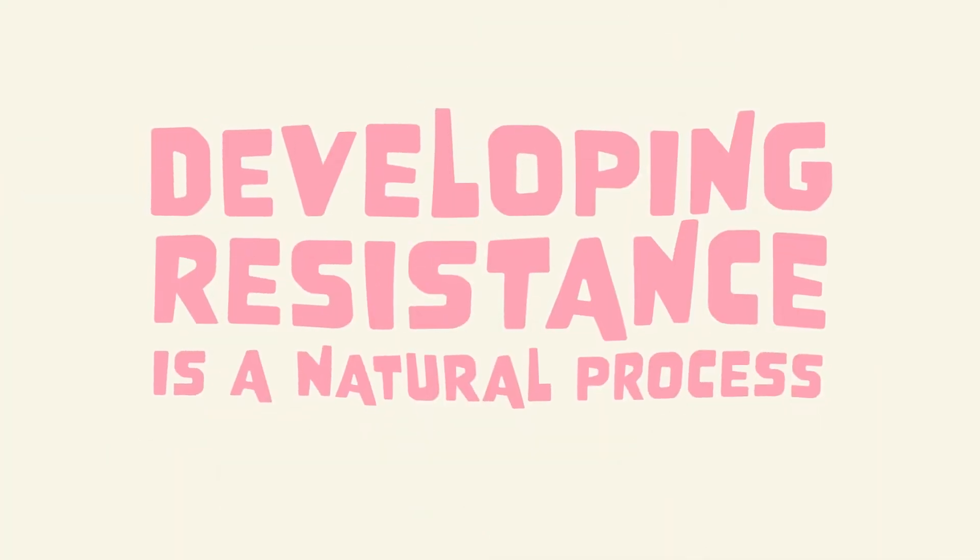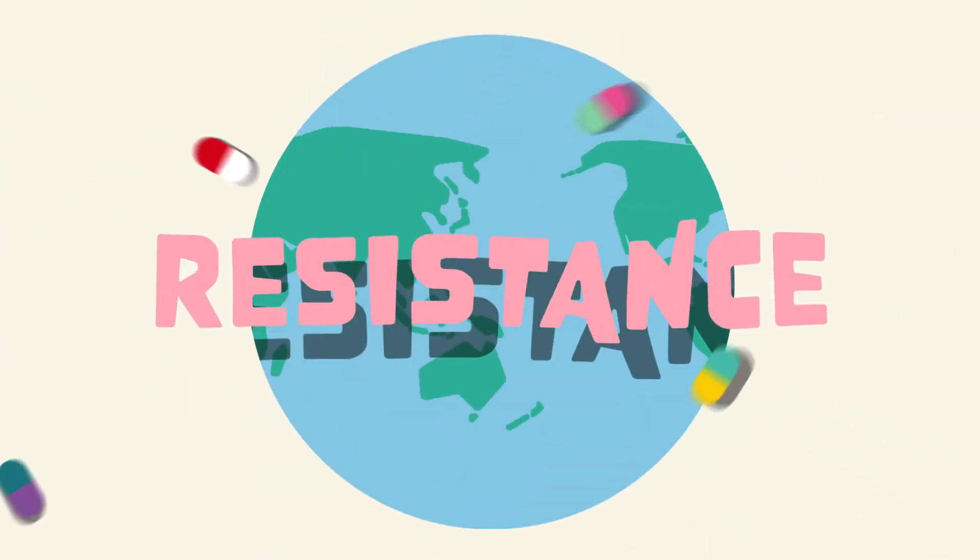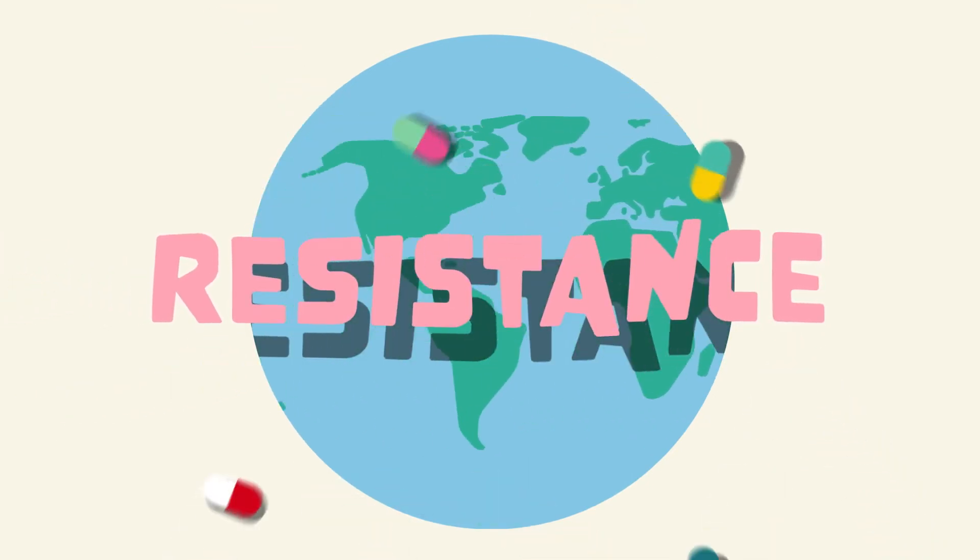Developing resistance is a natural process, but the overuse of drugs has contributed to the acceleration of antimicrobial resistance.